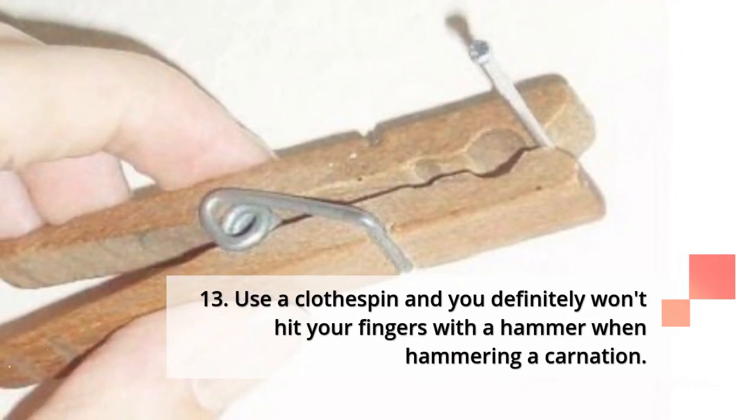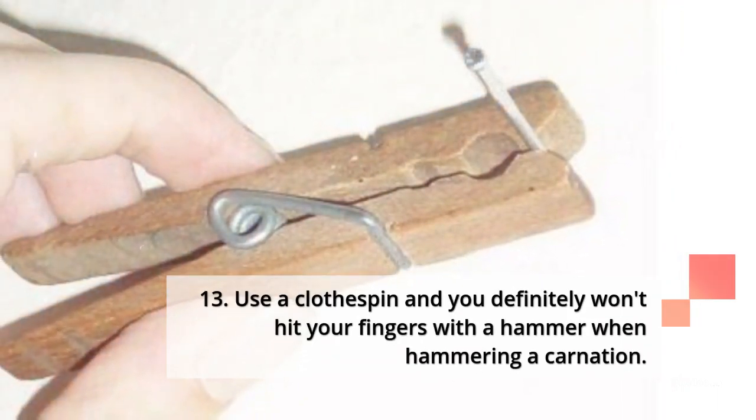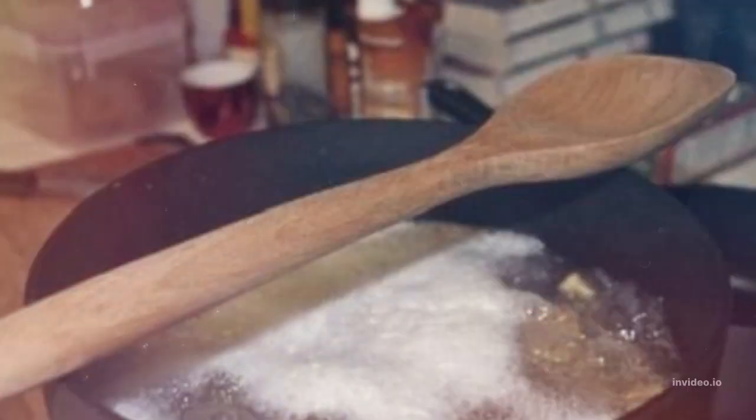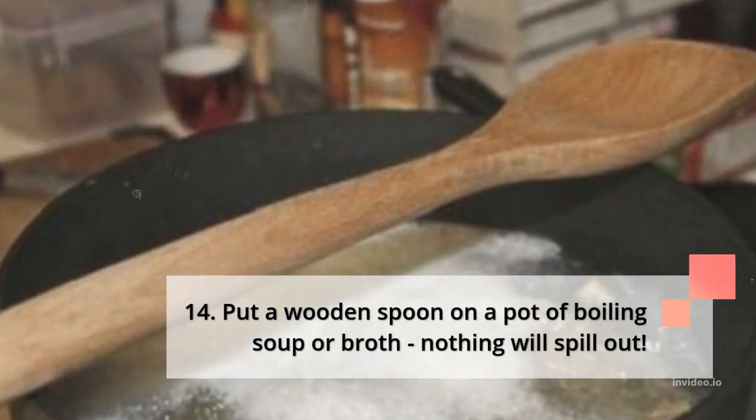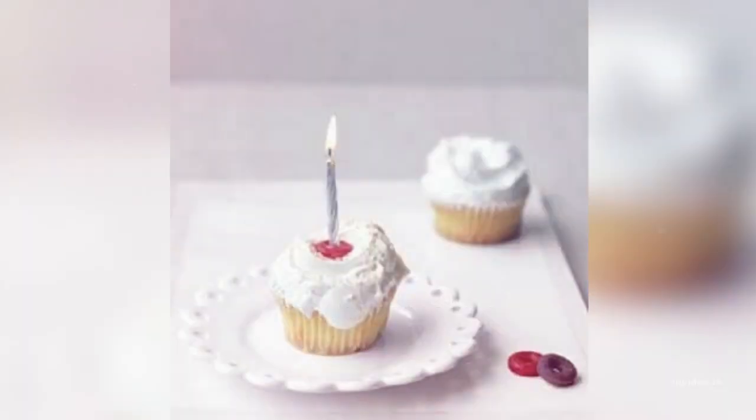13. Use a clothespin and you definitely won't hit your fingers with a hammer when hammering a nail. 14. Put a wooden spoon on a pot of boiling soup or broth — nothing will spill out.